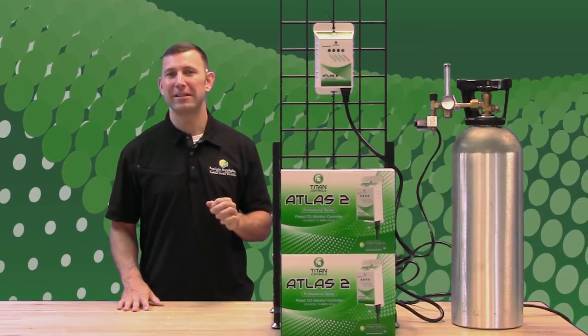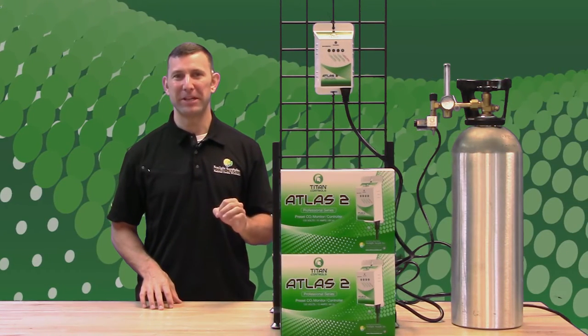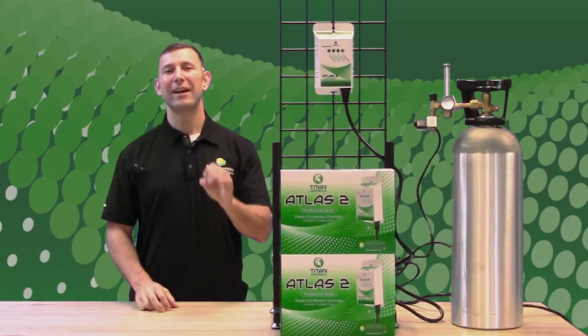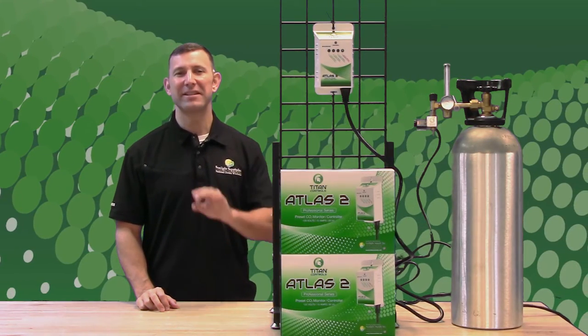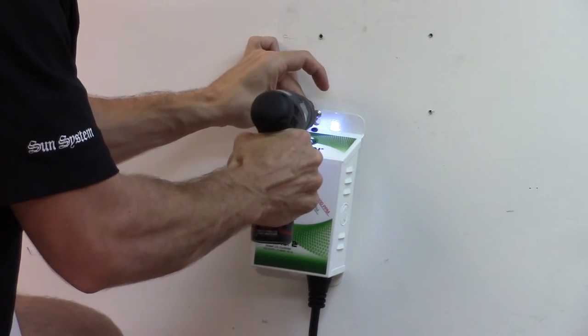During daytime hours, the Atlas 2 will turn on when your CO2 levels drop below 1400 ppm and will turn off when your CO2 levels reach 1500 ppm. During nighttime hours, the Atlas 2's 120 VAC output is disabled, but the controller will continue to monitor your CO2 levels.